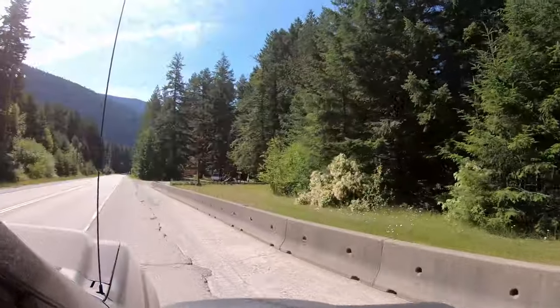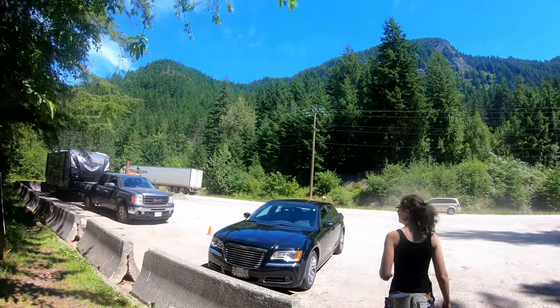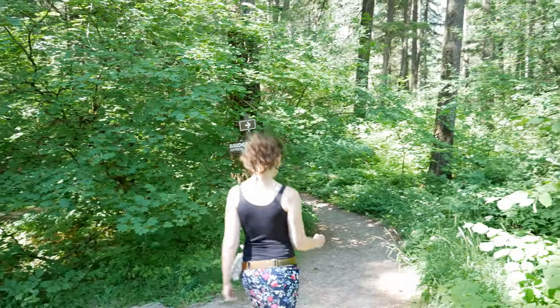The park is just up Highway 1 from Hope on the west side of the highway, so you will have to turn left if you're heading up the valley. Make sure you're watching on Google Maps — it goes by pretty quick. There's a small parking lot, picnic tables for you to stop and have lunch, some restrooms, and of course the path to the bridge, which we're on right now.